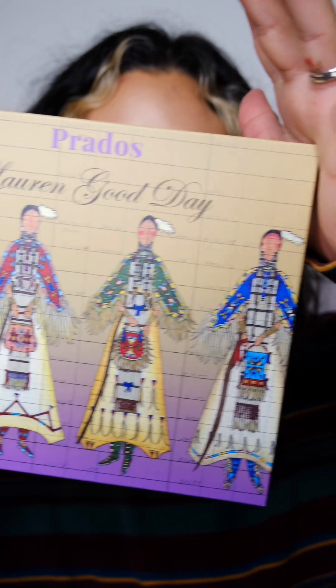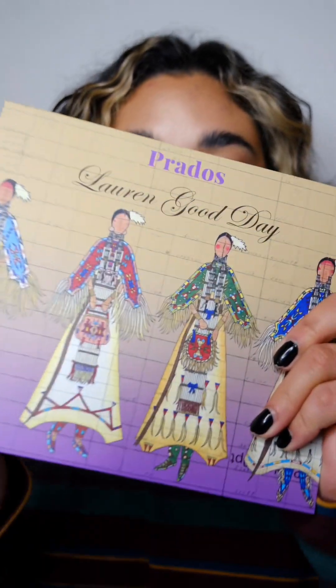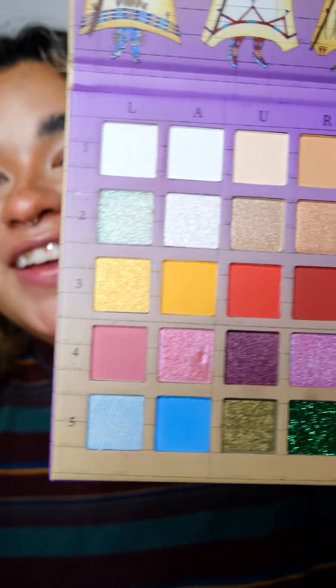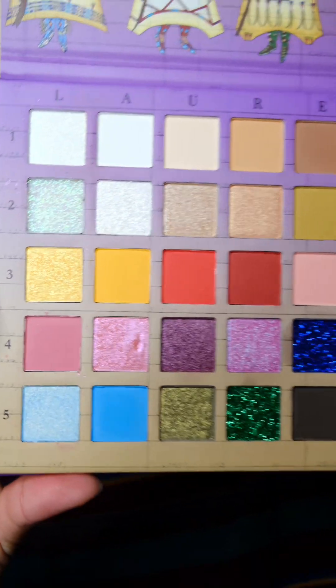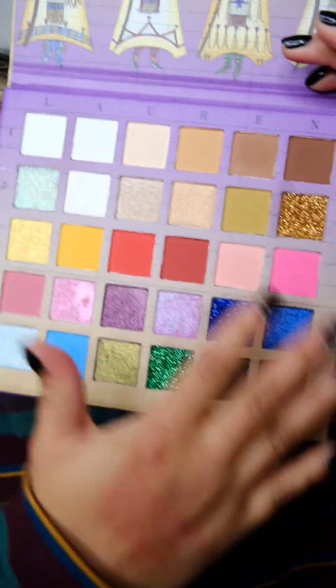For the grand finale, this is the Grand Entry 30-pan eyeshadow palette, retailing for $55. Oh my gosh, this is so beautiful and so unique — look at all the different textures and finishes! This is such a stunning palette. I cannot wait to create looks with it. This whole collection is absolutely beautiful — the lipsticks, the small six-pan palettes, the lashes, the eyeliner, and this palette.